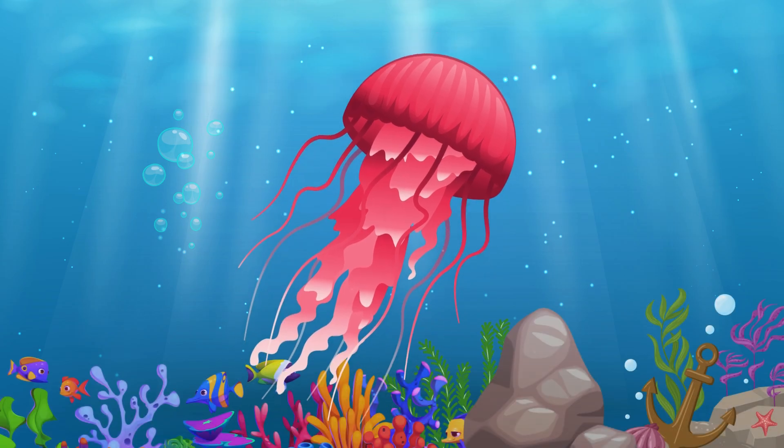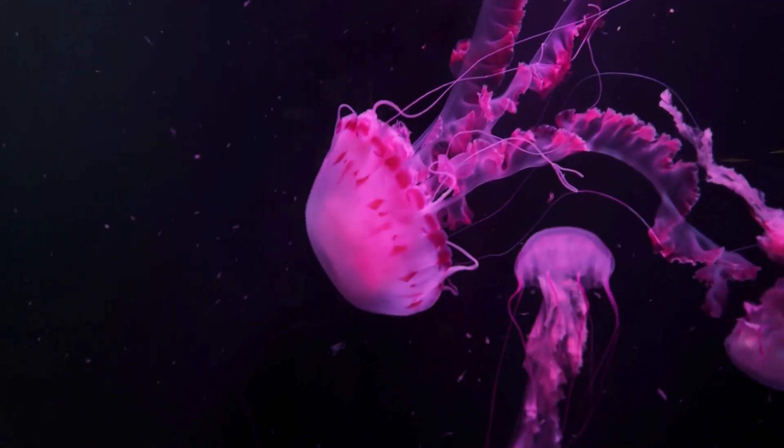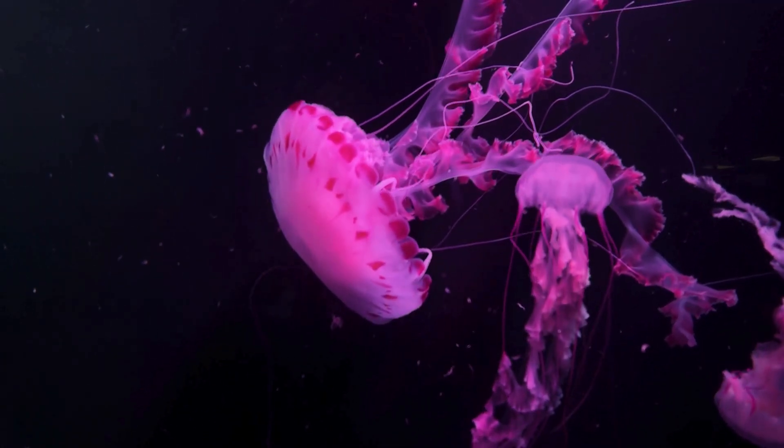Jellyfish. Next, we have the jellyfish. They have a soft, squishy body and float gracefully in the water.